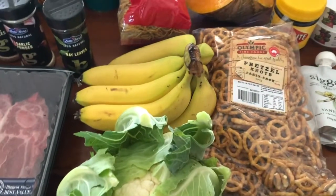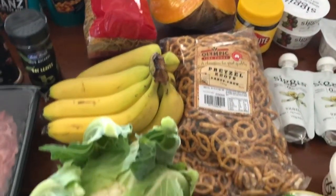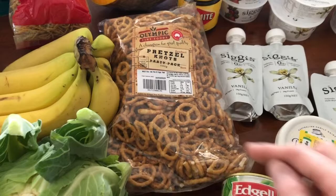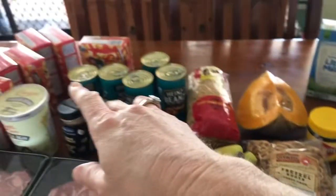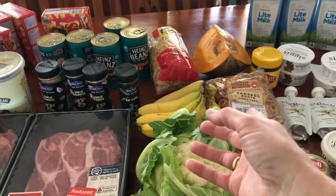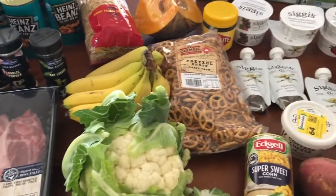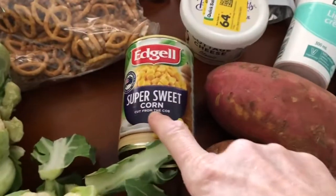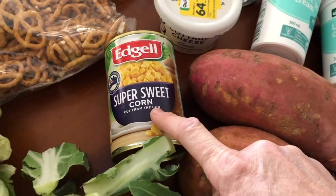The bananas were from Woolworths — my husband does not like bananas from the Spud Shed. Pumpkin was from the Spud Shed. I've got this big bag of pretzels. I want to make up some smaller bags for lunches for school — I'm going to use the shapes and the pretzels and just put them in little Ziploc bags ready to go. I've also got one can of corn from Woolies — this is for the burrito mix.